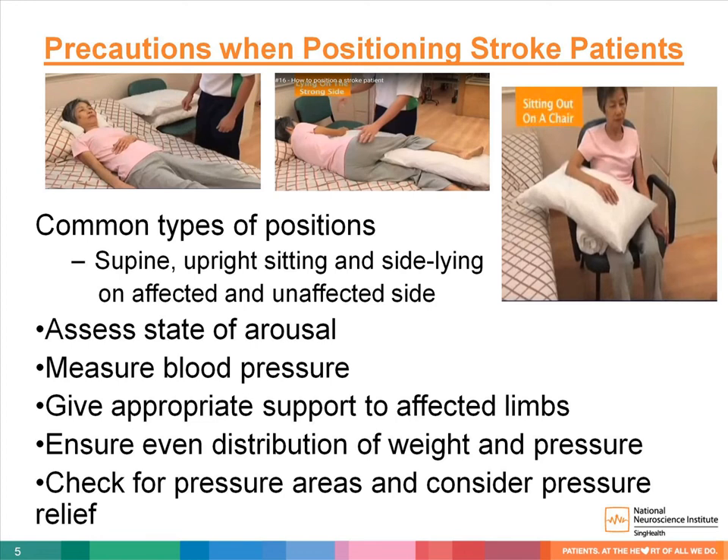When in sitting, the body weight should be distributed evenly between both buttocks and both thighs, with arms protracted forward and supported. Keep hips and knees at right angles and feet supported. Make it a routine to check on the pressure areas and work with other healthcare professionals to prevent skin breakdown.